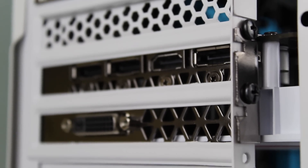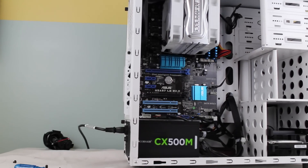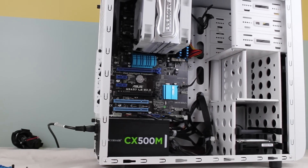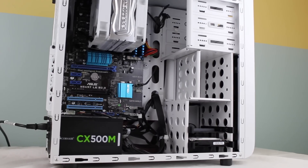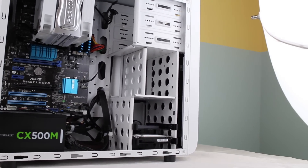At the end of the day, this editing and gaming rig is quite powerful and performs extremely well without costing a fortune. For editing, gaming, and streaming media, this PC cannot go wrong. Once again, the entire part list for this build and pricing are all down in the description below.